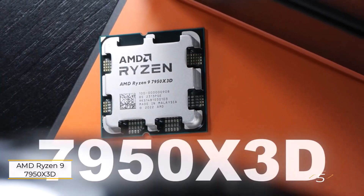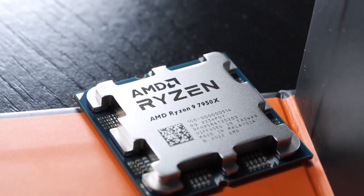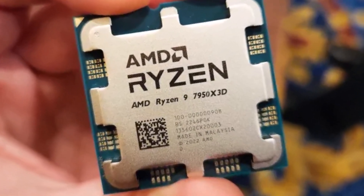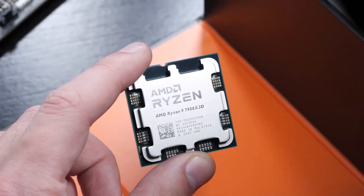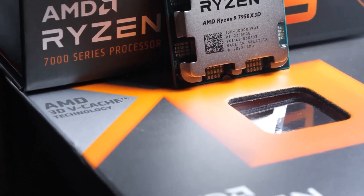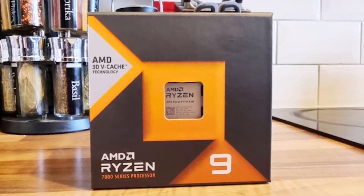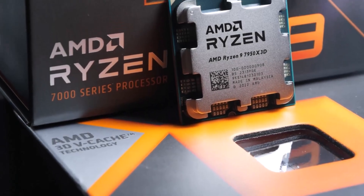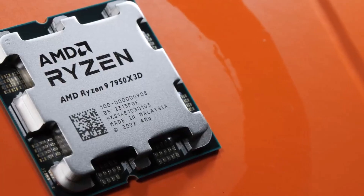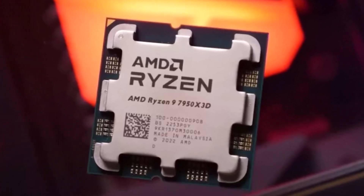Number five: AMD Ryzen 9 7950X3D, priced at $600, targets gamers seeking unparalleled performance in CPU-intensive games while offering the multitasking muscle of 16 cores for demanding productivity tasks. Featuring 16 Zen 4 cores and second-gen 3D V-Cache technology, it unlocks a massive 128MB of L3 cache, delivering unmatched gaming performance. In benchmarks, it outpaces Intel's top chip, the $690 Core i9 14900KS, by up to 10% on average and over 40% in select games.